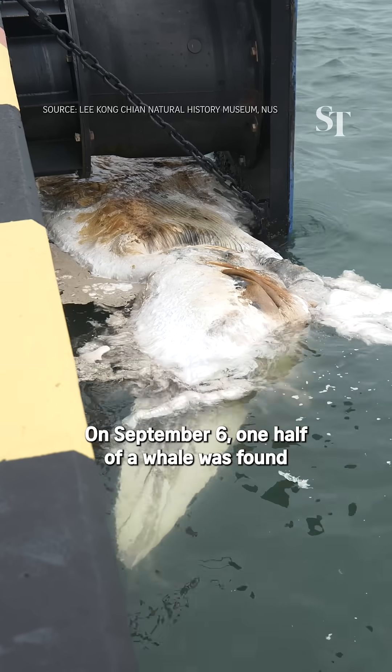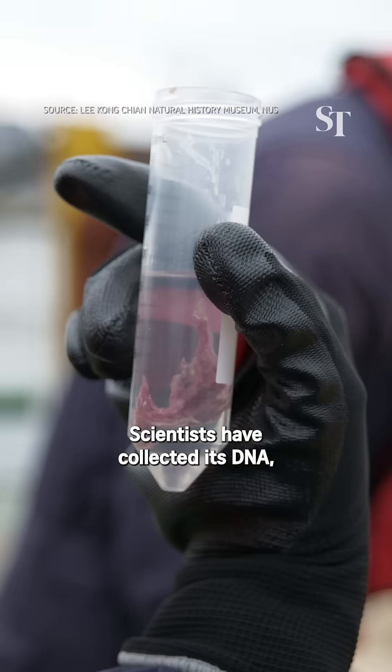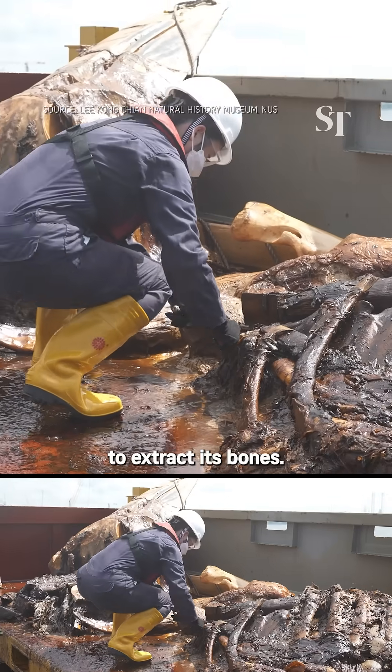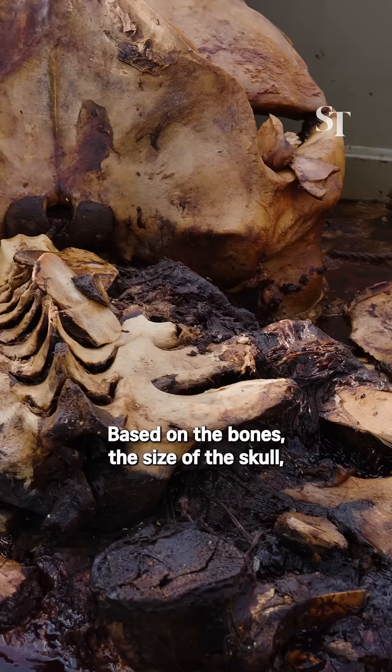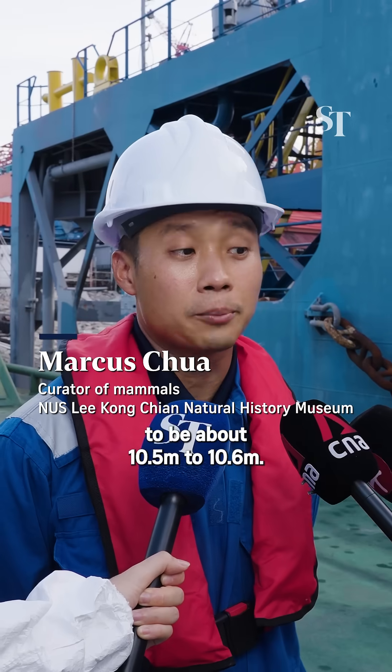On September 6, one half of a whale was found in the waters of Tanjong Pagar. Scientists have collected its DNA and are now defleshing the 6.3-metre-long carcass to extract its bones. Based on the bones and the size of the skull, we're able to estimate the size of the whale to be about 10.5 to 10.6 metres.